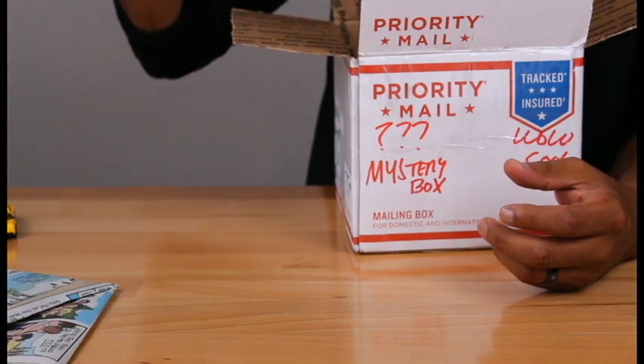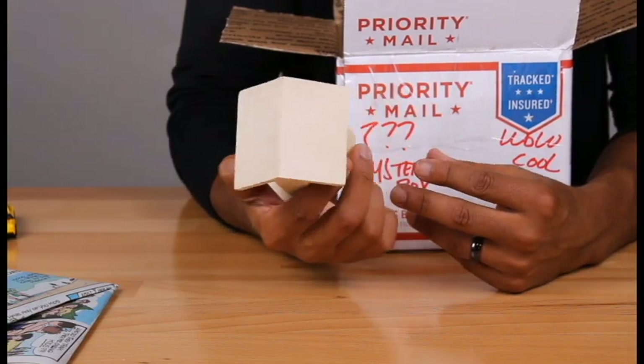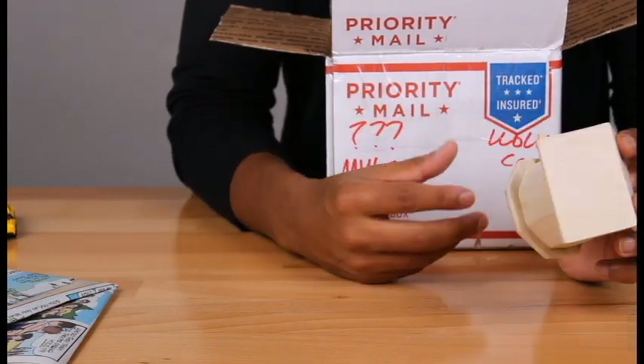Got a nice little birdhouse. Hey, maybe they made it themselves — put some love into it. That's pretty neat, I guess.